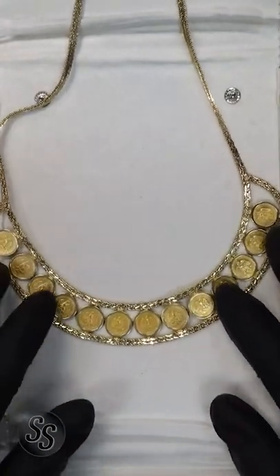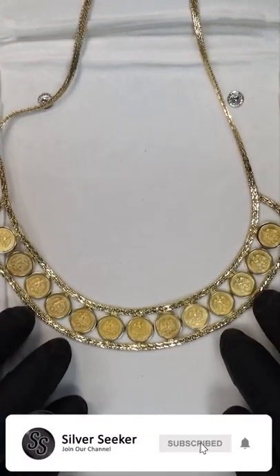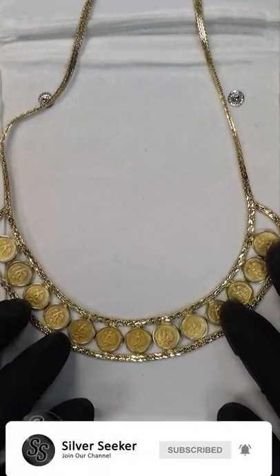If you want to see more videos like this and you like videos about coins, gold, silver stacking, and more, don't forget to subscribe before you go. Thank you so much for watching and we'll see you next time.